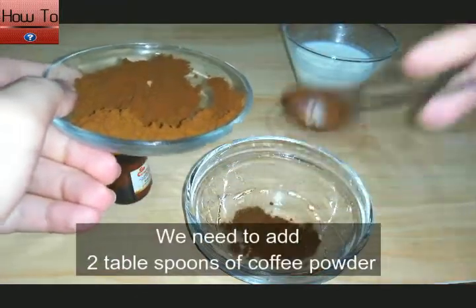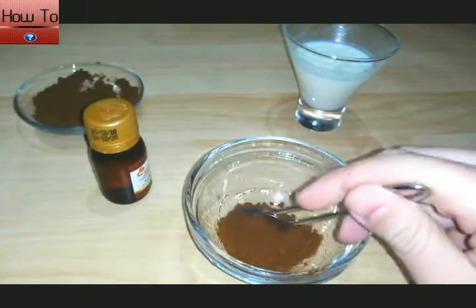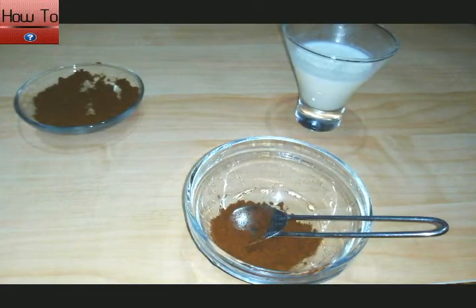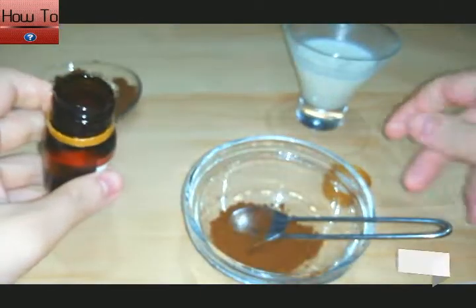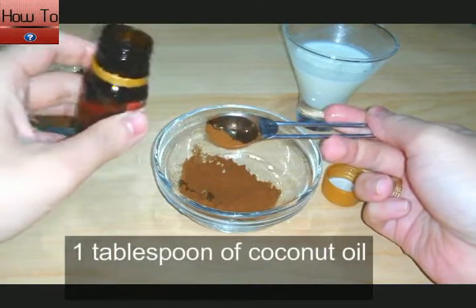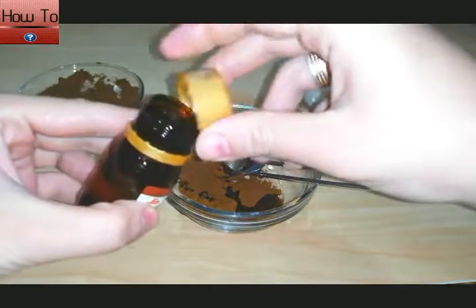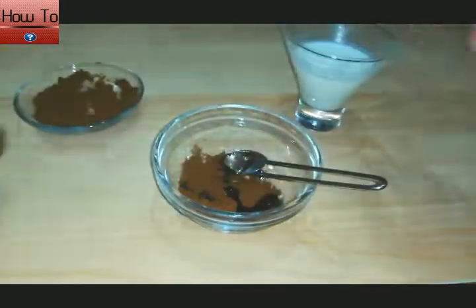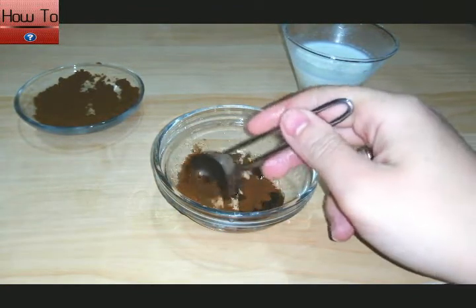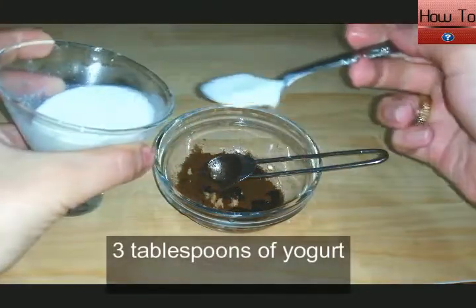All we need is two tablespoons of coffee powder, one tablespoon of coconut oil, and three tablespoons of yogurt.